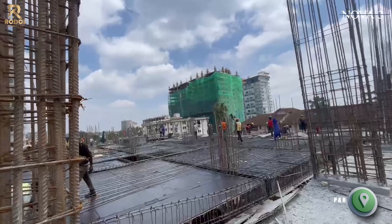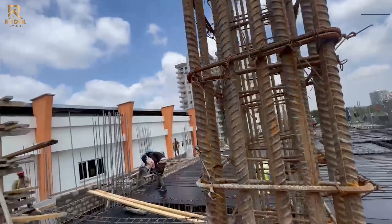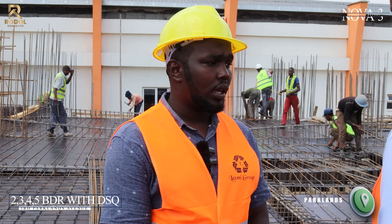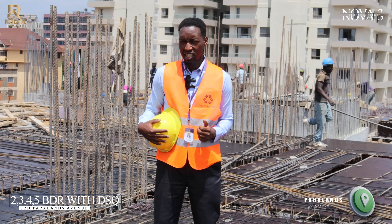Some of the columns are already cast and the other formwork is ongoing so that we can finish up on the casting. For the structure, we are giving it a maximum of 18 months. As you can see right now, we are currently on schedule and we are also planning to finish earlier than that.